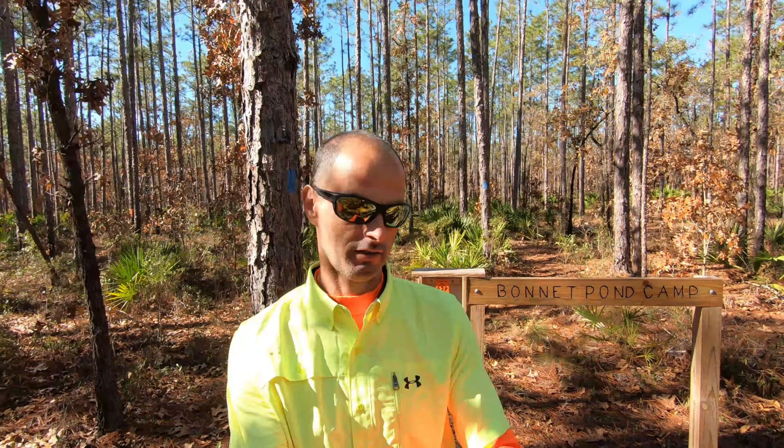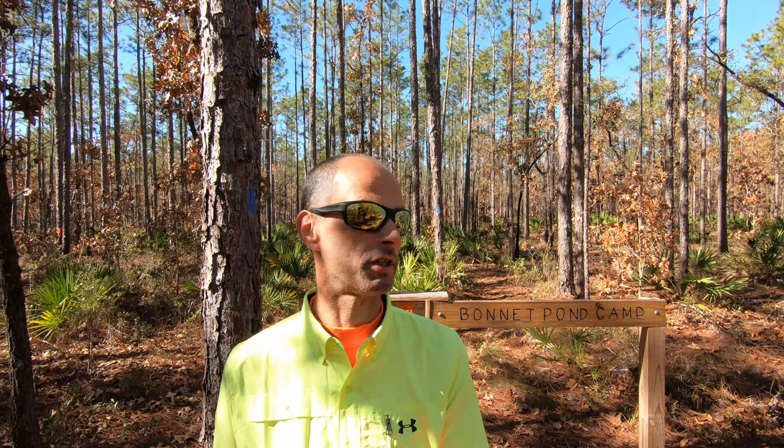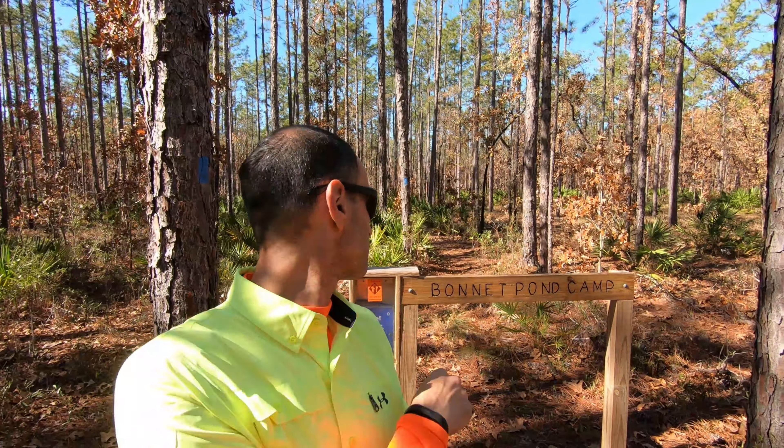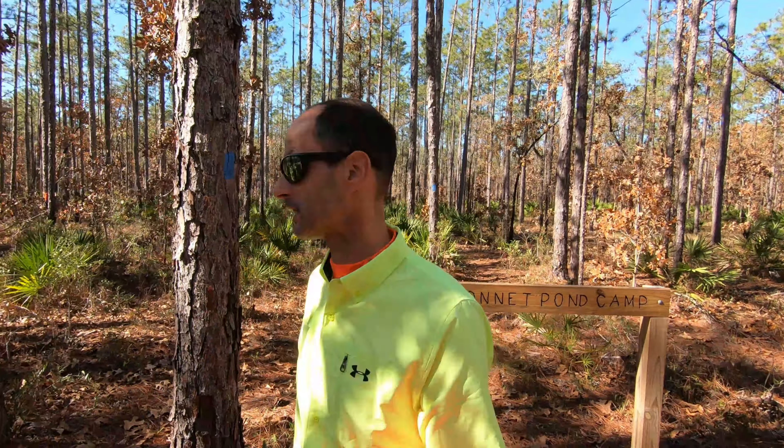We are 3.5 miles away from our sited Camel Lake, which is actually a pond, and we stumbled upon this campsite here. This is Bonnet Pond Camp.